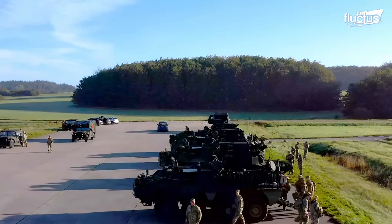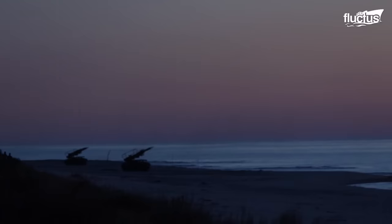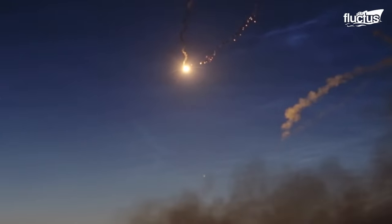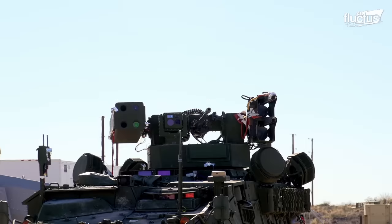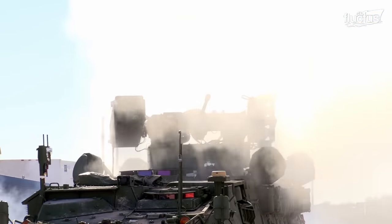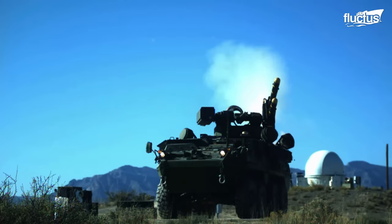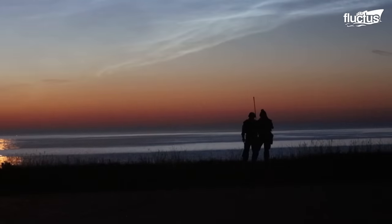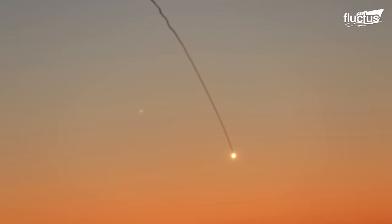M-SHORAD is the mobile version of Short-Range Air Defense, SHORAD, which is a group of anti-aircraft weapons and tactics focused on defense against low-altitude air threats, primarily helicopters and low-flying aircraft. SHORAD systems can be deployed quickly to places where radar coverage is degraded or non-existent. SHORAD detects invisible targets during nighttime by using multiple radar and RF sensors, and uses electro-optic devices to provide precise angle measurements of aerial targets.